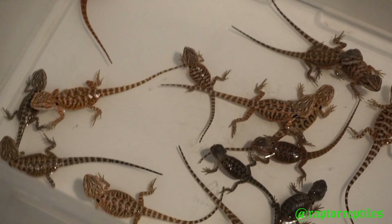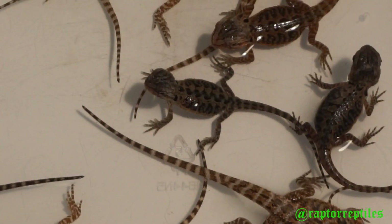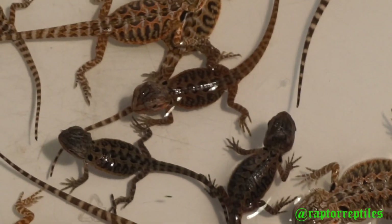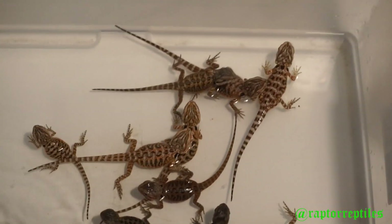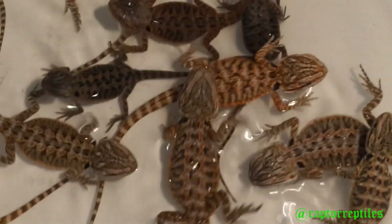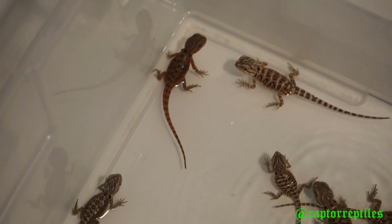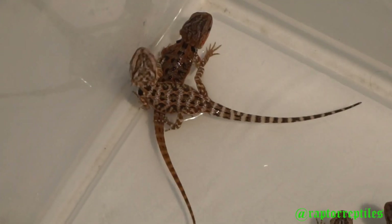Got a couple runty ones in here. A couple of the trans look super cool — they're like super dark, both of them. Here's another trans that's not super dark. We definitely got some nice variation. I get to see more variation because I had more dragons in this clutch as opposed to five in the first. Here's a banging trans leatherback — that one is outrageous.